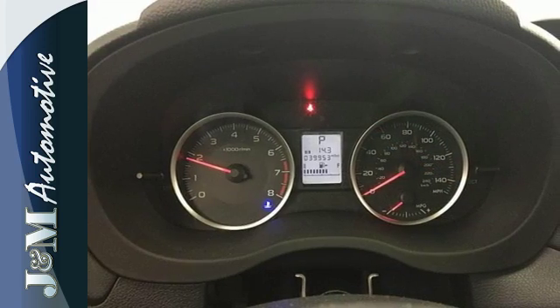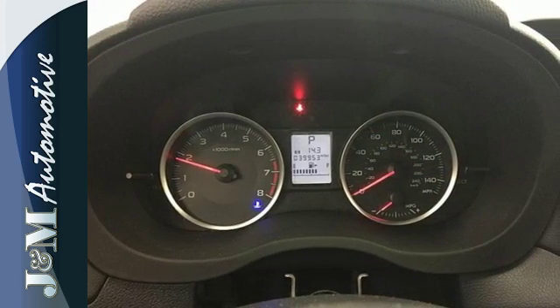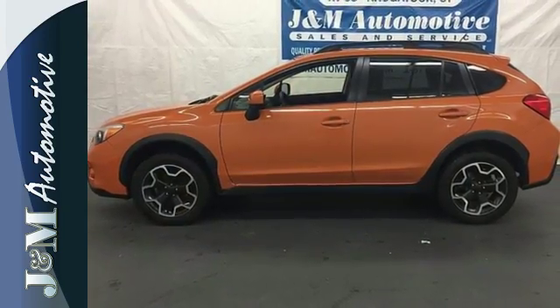It is equipped with all-wheel drive, steering wheel audio controls, and heated mirrors. Check out this rugged, sporty hatchback today.